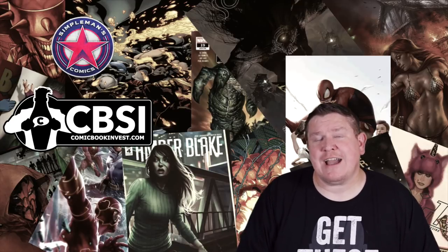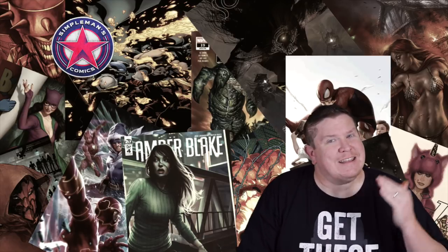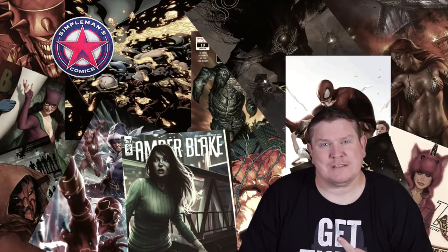Hey, what's going on guys? It's Brian from Superman's Comics in collaboration with ComicBookInvest.com. In this video I'm gonna give you my weekly picks for new comics coming out Wednesday June 12th, 2019. For me I think it's kind of a slower week for comics — I don't have as many picks as I normally do — but with that being said, let's go ahead and roll into the picks.